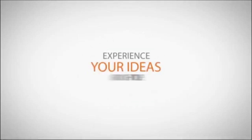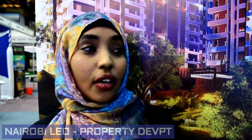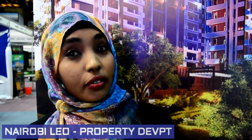Experience your ideas brought to life. We are Nairobi Leo, a properties development company. Right now, we are selling Riverside Manor apartments located on Riverside, Kilelashua.